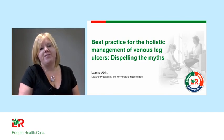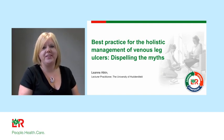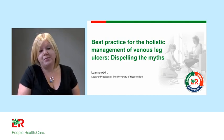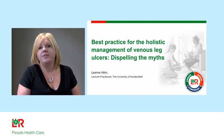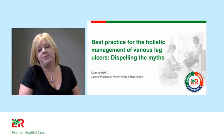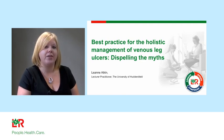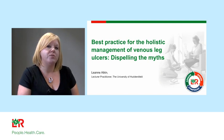Hi, my name's Leanne Hartkin. I'm a vascular nurse specialist at Mid Yorks NHS Trust and lecturer practitioner at University of Huddersfield. Thank you for joining us today on part two of this webinar. Both of these sessions aim to embed best practice for the holistic management of venous leg ulceration. This session is going to focus on the management of the venous leg ulcer in terms of compression therapy.